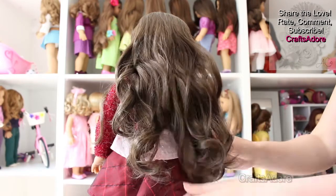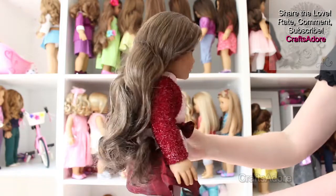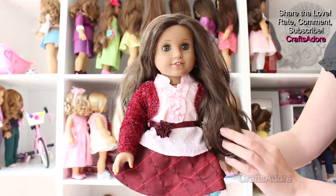Hi guys, today we will be reviewing the RRG wig in brunette colour. This brunette wig is modelled by one of our favourite custom dolls, Tiffany Madison, who is MAG 28 with hazel eyes.